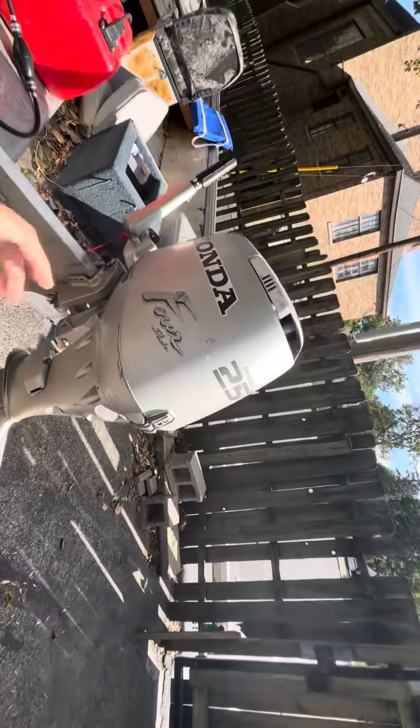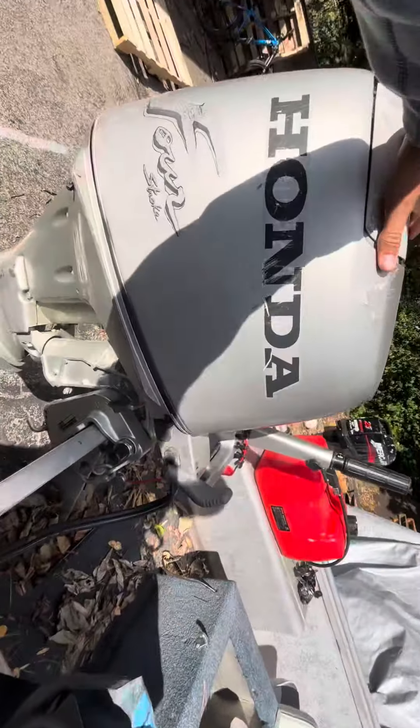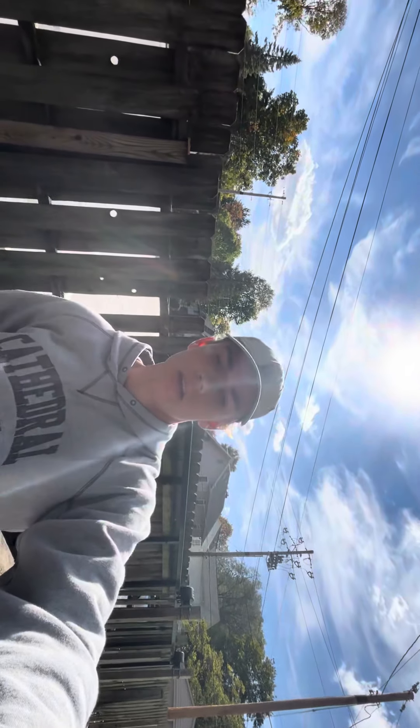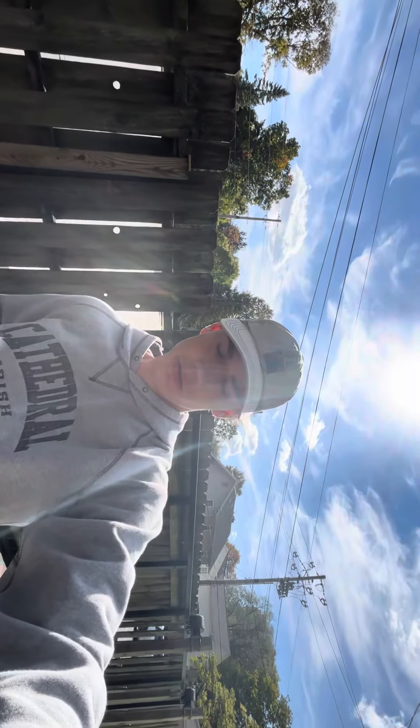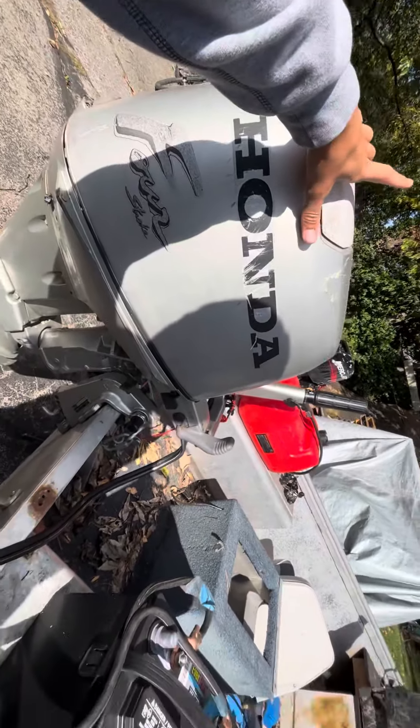Right now on this boat I have this Honda four-stroke — it doesn't run great. I'm hoping to do a carb clean on it — I'll have a video on that — and hopefully that'll get it running pretty good, but we'll just have to see.